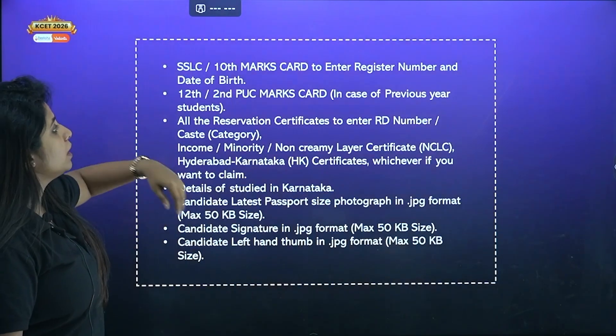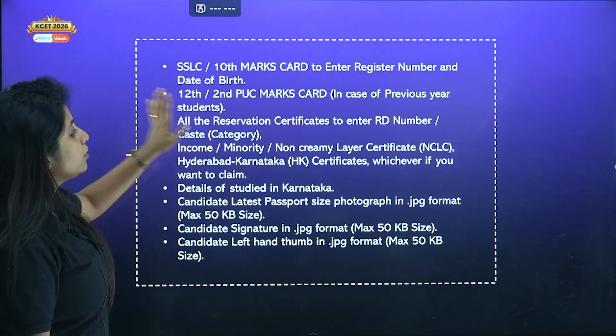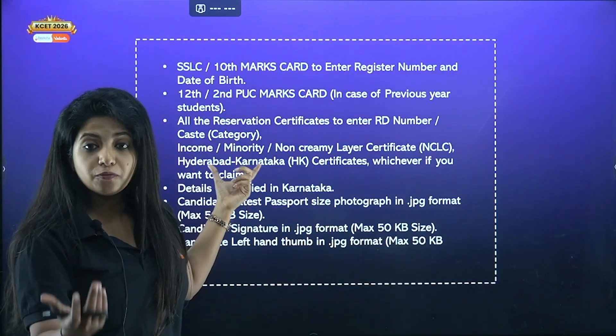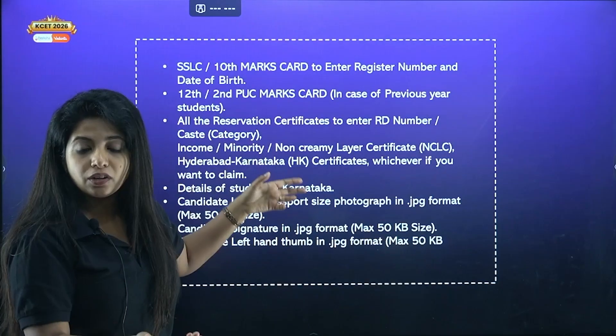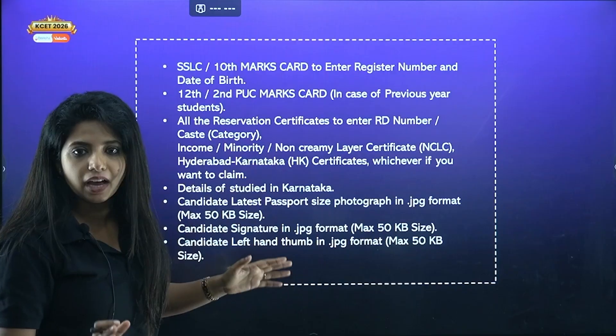Your SSLC or 10th marks card, 12th or 2nd PUC marks card if you're a dropper, all the reservation certificates that you need. If you're from the Hyderabad Karnataka region, please have that. Income certificate, minority class certificate — all of it is very, very important. Wherever you fall, please have it.